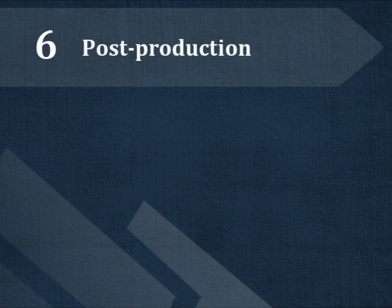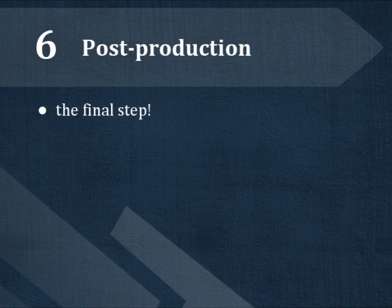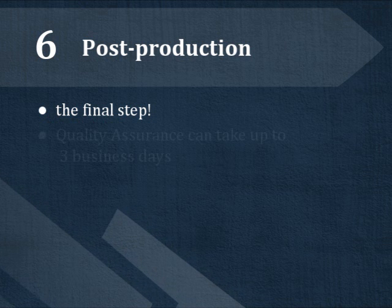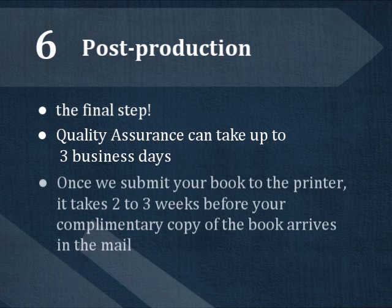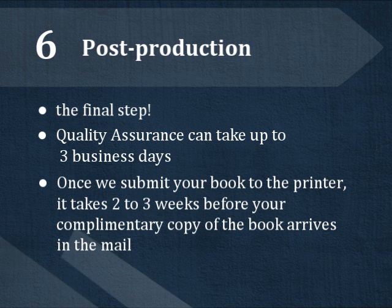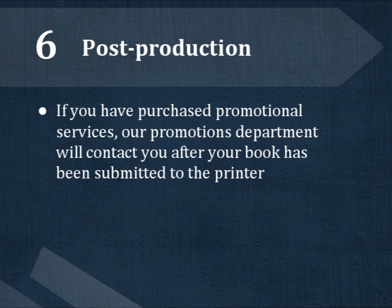Once you have told your publishing services associate that you are approving the proof, you'll be at the final step: post-production. Quality assurance can take up to three business days while we ready your materials for submittal. Once your book is submitted to the printer, it will take two to three weeks before your complimentary copy of the final book arrives in the mail. If you have purchased any promotional services, our promotions department will contact you once your book has been submitted to the printer.